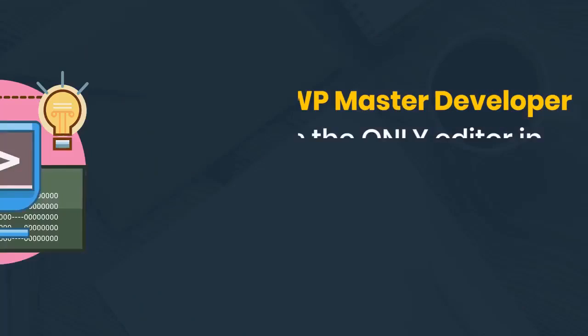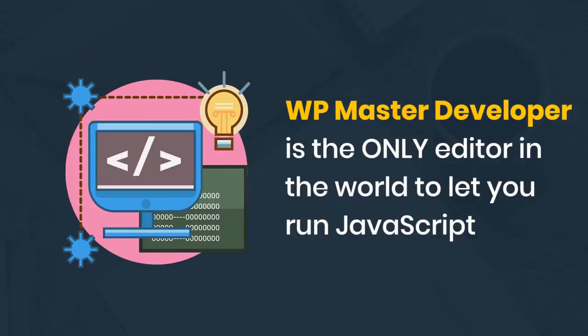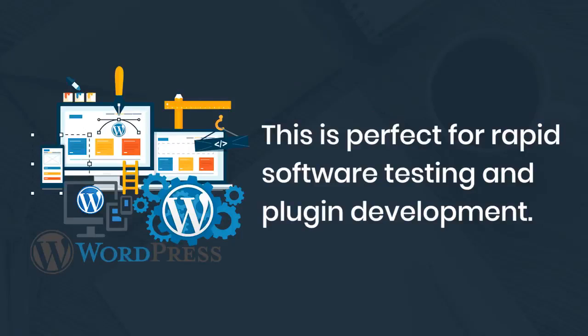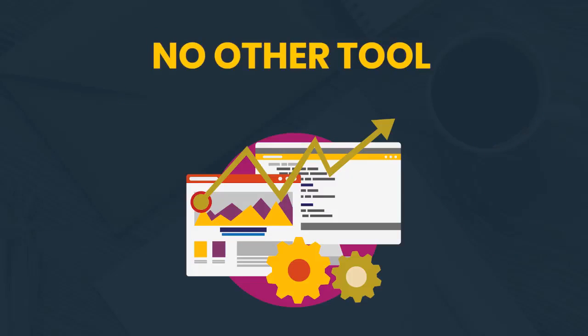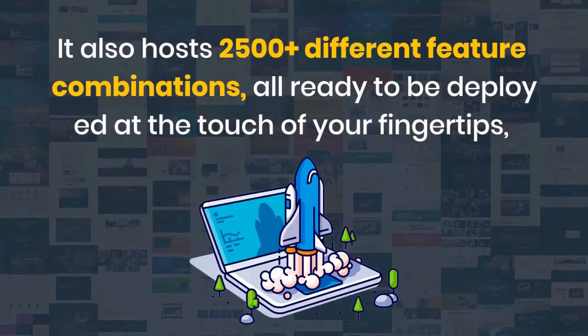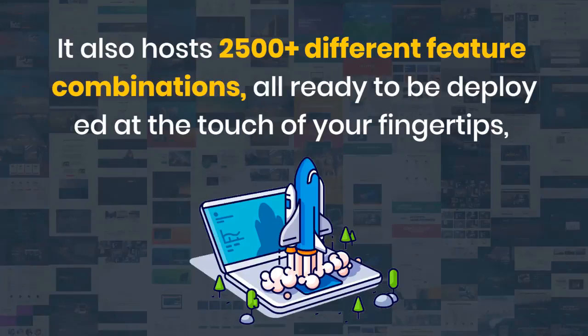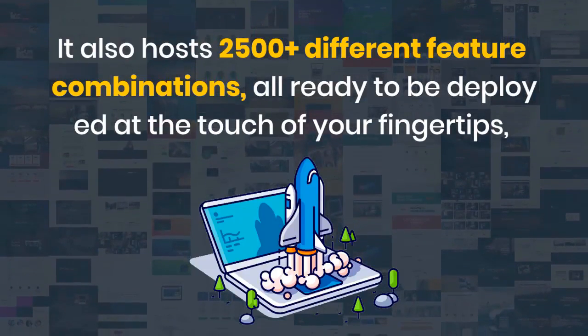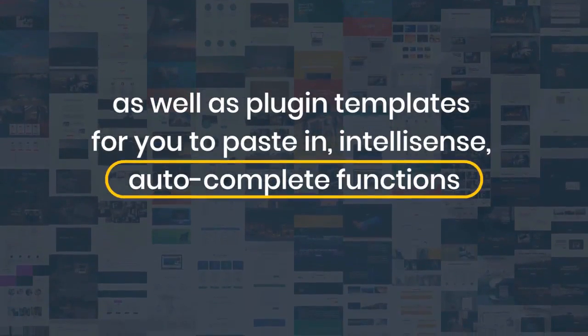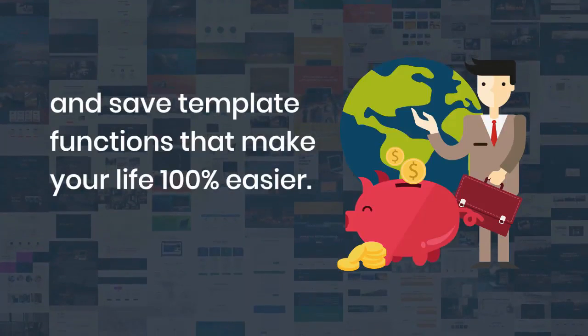WP Master Developer is the only editor in the world that lets you run JavaScript — the life source of WordPress plugins — directly in the editor. This is perfect for rapid software testing and plugin development; no other tool has this functionality. It also hosts over 2,500 different feature combinations ready to be deployed at the touch of your fingertips, as well as plugin templates, IntelliSense autocomplete functions, and save-template functions that make your life 100% easier.